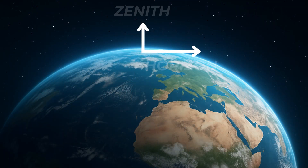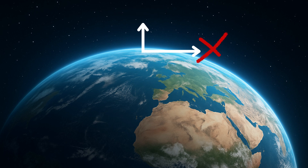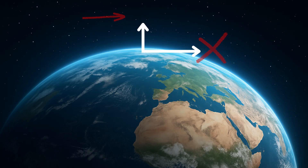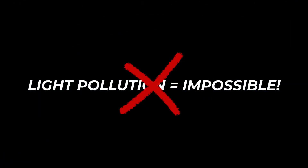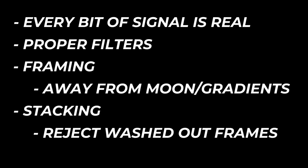Fun fact: looking at the horizon means you're peering through twice the atmosphere compared to zenith. Avoid the horizon haze — keep your targets high to keep your gradients low. Light pollution limits you but it doesn't stop you. Every pixel of signal you collect is still real. With filters, smart framing, and careful stacking, you can pull beauty from the noise. You don't need to wait for dark sites — capture what light you do have and let calibration and stacking do the rest.